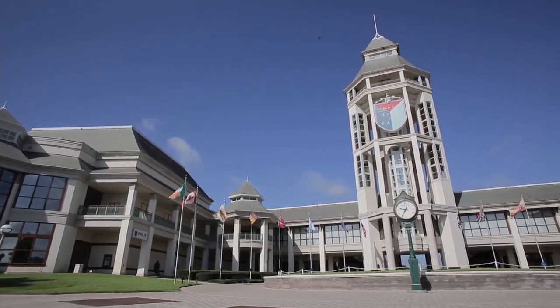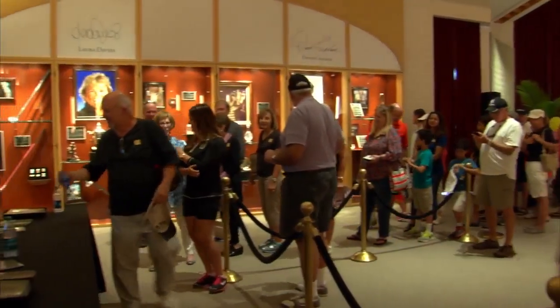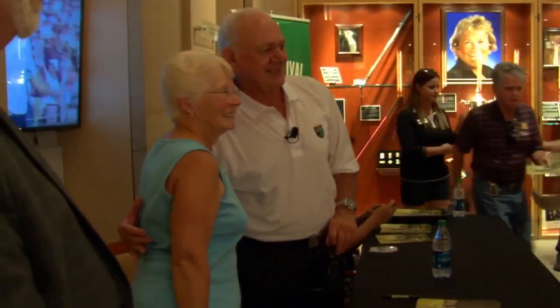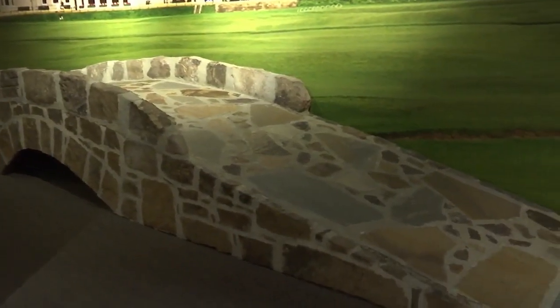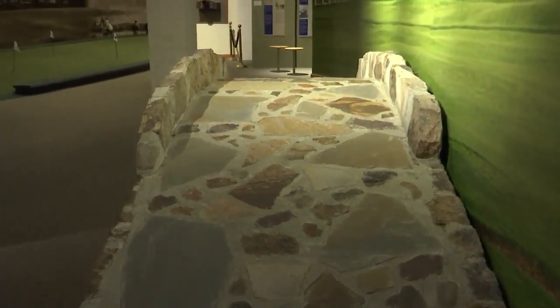Welcome to the World Golf Hall of Fame and Museum here in St. Augustine, Florida. We are home to 150 Hall of Fame members, and we like to say that we are the official storytellers of some of golf's greatest legends. We have a replica of the Swilkin Bridge that's on the famous old course over in St. Andrews, Scotland. Guests can take a walk across that bridge, which is usually a big moment for some of the golf fans out there.